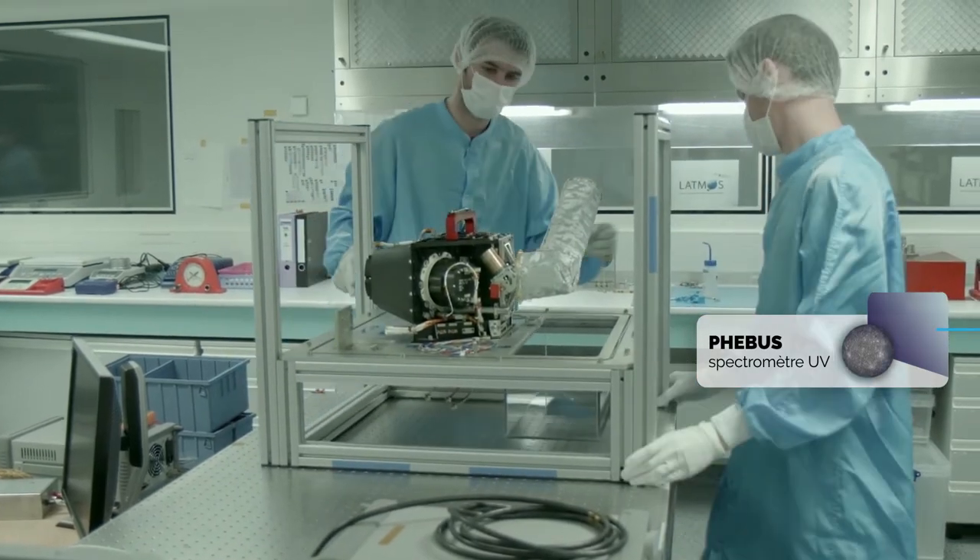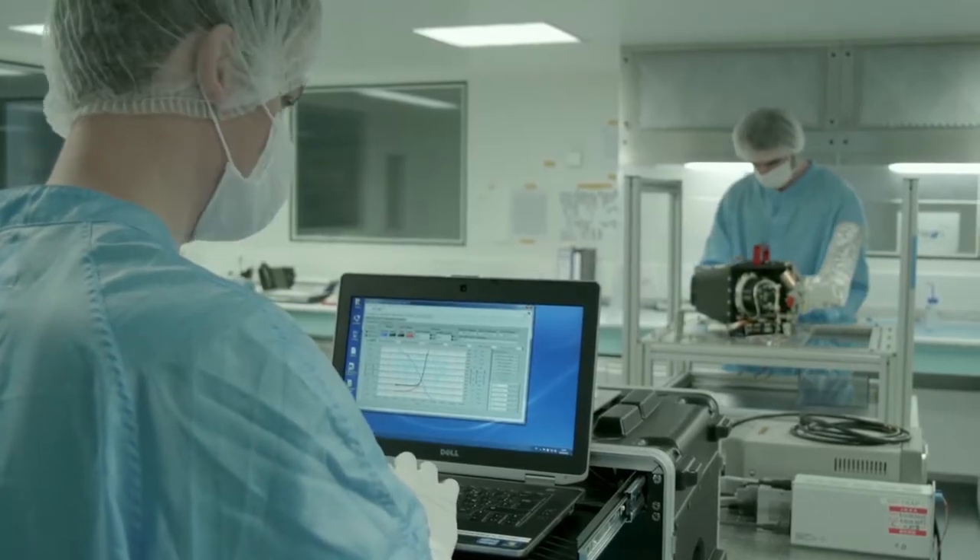À l'origine, lorsqu'on a réfléchi à construire un spectromètre ultraviolet dédié à l'observation de Mercure, on a pensé à nos héritages, donc SPICAM en particulier — le spectro-ultraviolet de Mars Express. On s'est très vite rendu compte que prendre le concept SPICAM pour observer l'atmosphère de Mercure était impossible, parce que SPICAM n'avait pas été conçu pour un environnement radiatif aussi intense, ni pour des conditions thermiques aussi dures, et parce que l'atmosphère de Mercure émet une lumière beaucoup moins intense que celle de Mars.